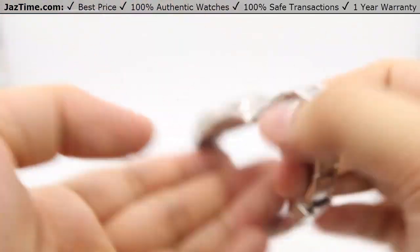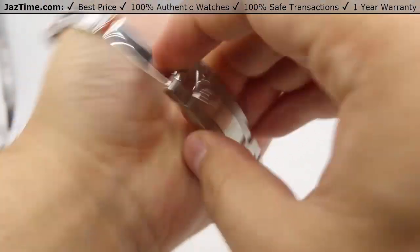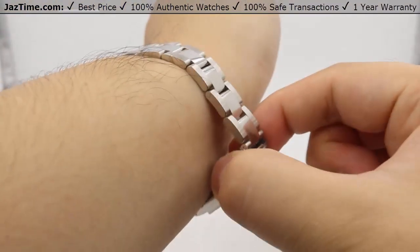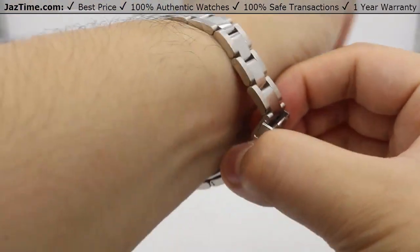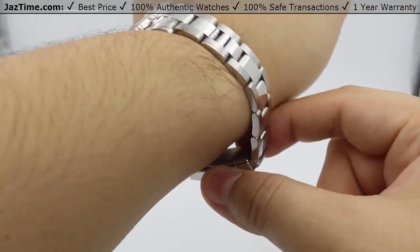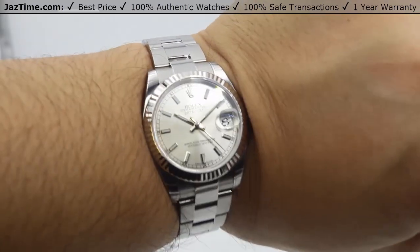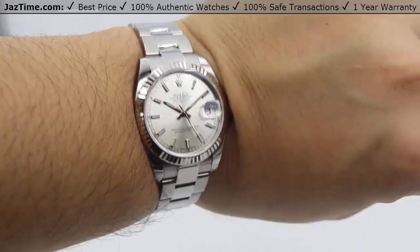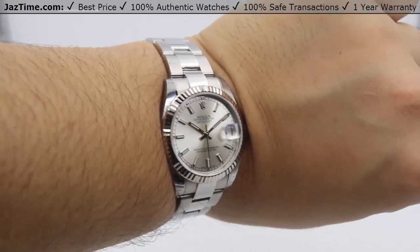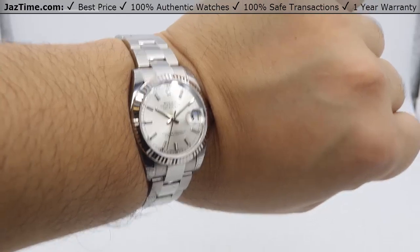Let me show you this watch on my wrist now. Opening the folding Oyster clasp and putting it on — with a typical Rolex bracelet fitting a seven-and-a-half-inch wrist, my seven-inch wrist still has great wiggle room and it fits very comfortably. You can see that dial is just absolutely gorgeous. When you tilt it toward the light you can see that contrasting of light and dark, patterning very nicely with the fluted bezel and the high polish on the lugs.